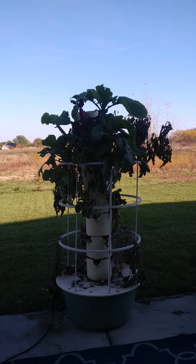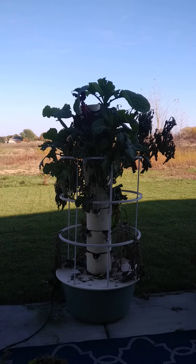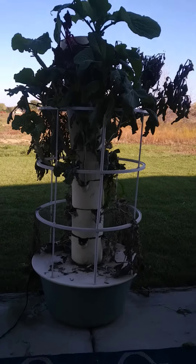Peace everyone. This is going to be our last tour for 2021 of the outdoor tower garden. This is our fall tour.